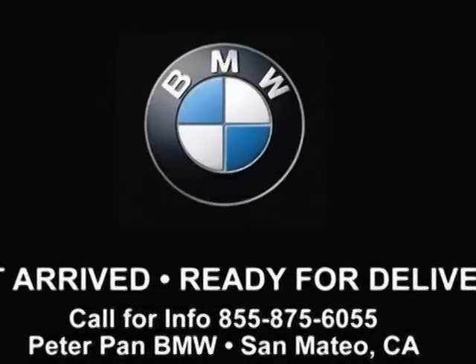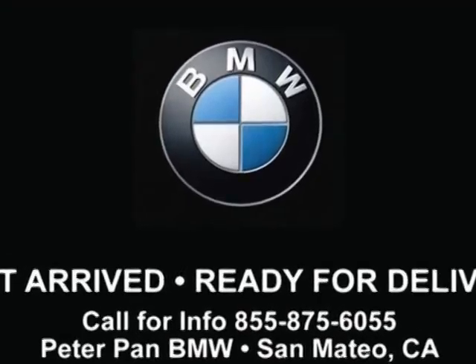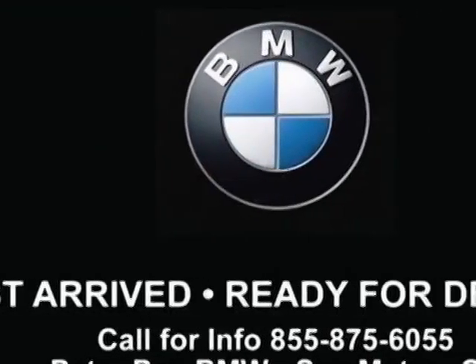Check out this new 2014 BMW i3. This i3 boasts an engine and has an automatic transmission. Another great feature is that this vehicle is electric.